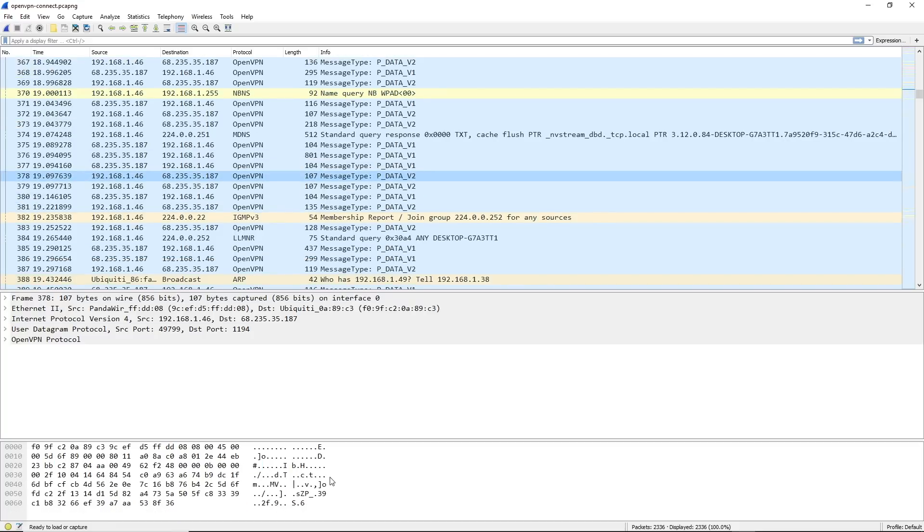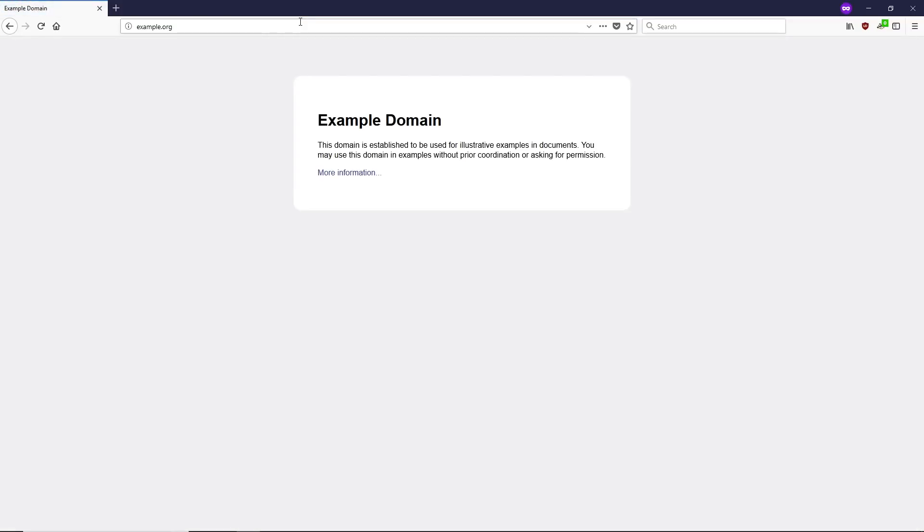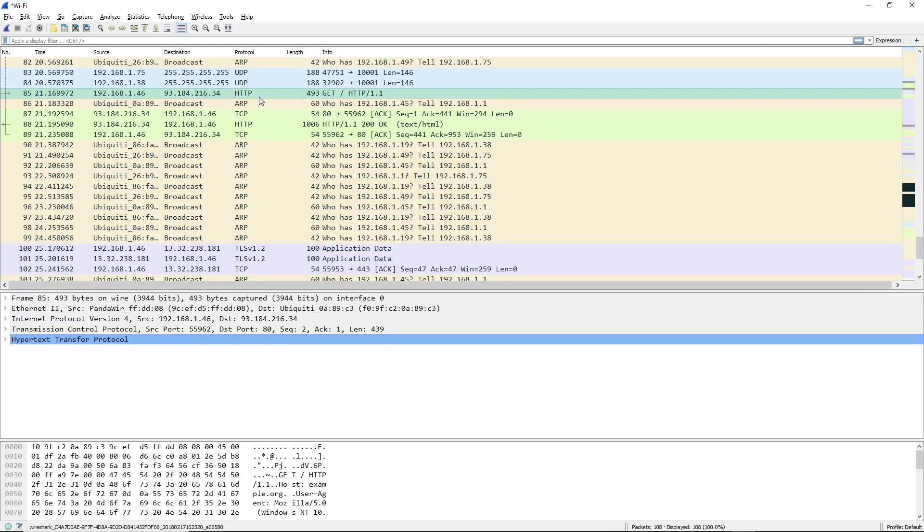Let's talk about a few privacy problems on the internet and VPN solutions. When you visit a website that doesn't use SSL — that's the thing that gives you the little lock icon and HTTPS at the beginning — your ISP sees everything you do: pages and content viewed, unencrypted searches, and form data. It's basically like having someone literally looking over your shoulder and videotaping.